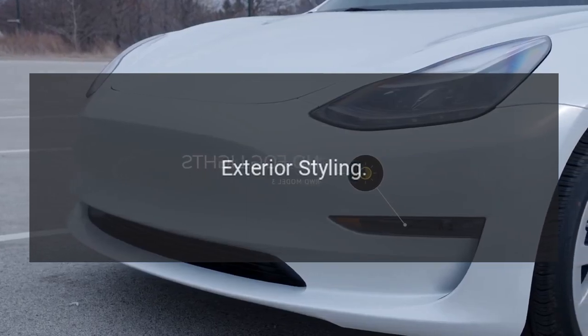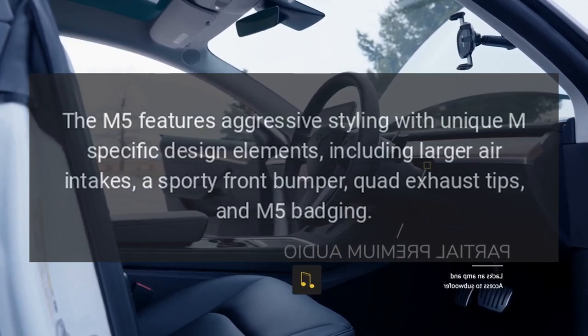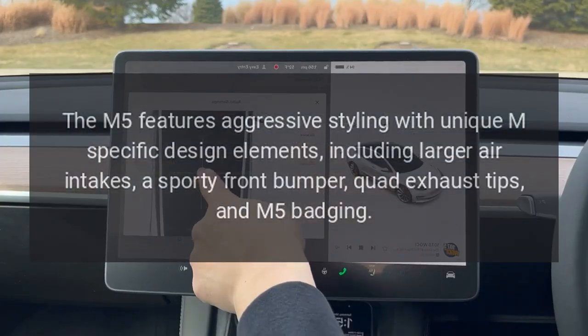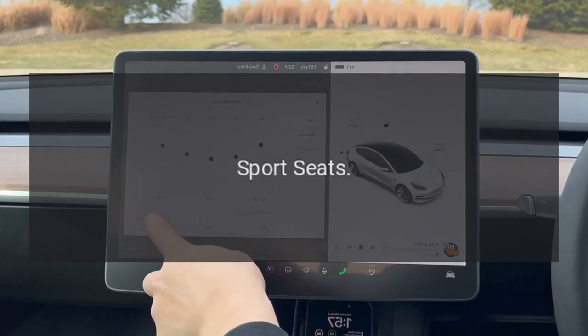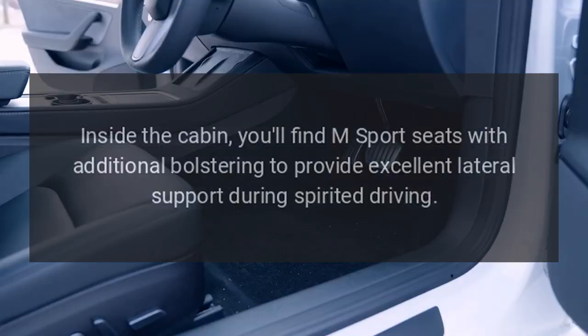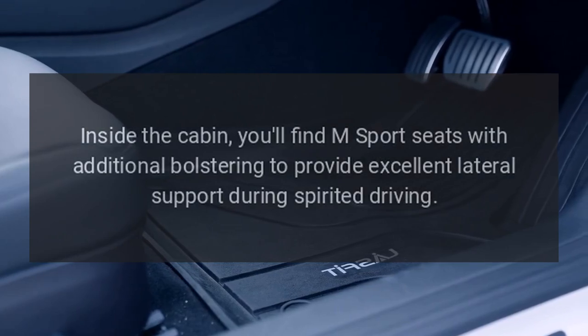Exterior Styling: The M5 features aggressive styling with unique M-specific design elements, including larger air intakes, a sporty front bumper, quad exhaust tips, and M5 badging. Sport Seats: Inside the cabin, you'll find M Sport Seats with additional bolstering to provide excellent lateral support during spirited driving.